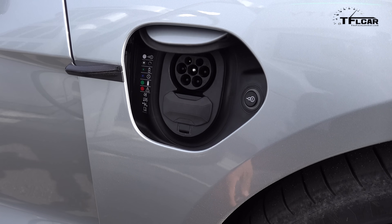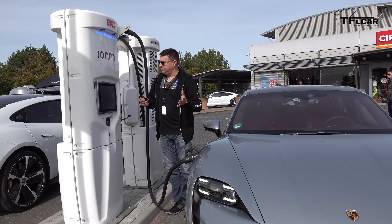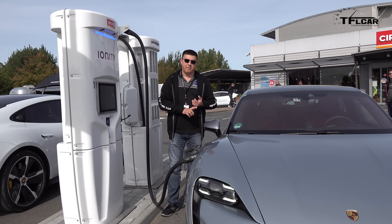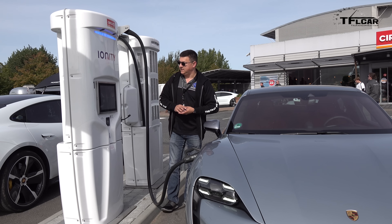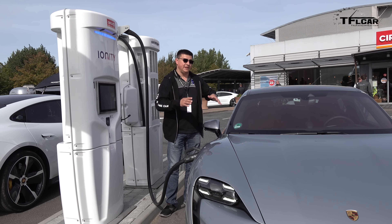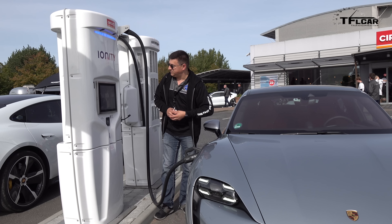It's worth noting there are two different charge ports on the Taycan — one on the passenger side and an AC-only charge connector on the other side. While we wait for authentication to complete, you should know that like every other EV, the actual charge rate depends on a wide variety of factors: the state of charge of the battery, how hot or cold the battery is, etc. The Taycan is able to precondition the battery as you approach the DC fast charge station to help deliver that faster rate. The fastest rates only occur from around 0–5% up to about 80%.